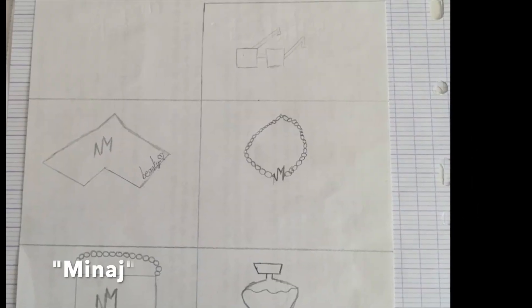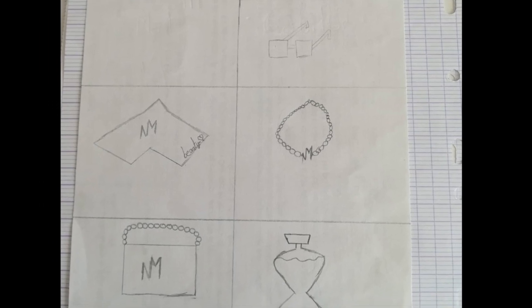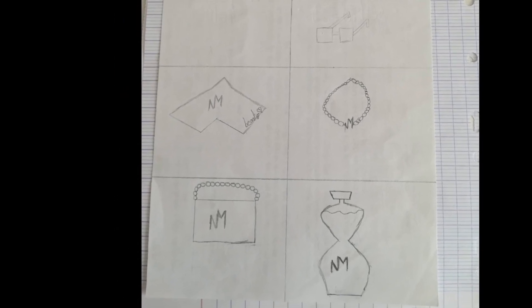The last collection is called Minaj. I like that this collection is named after the famous singer Nicki Minaj.